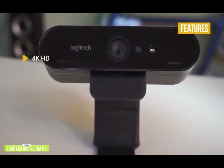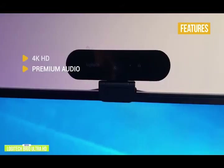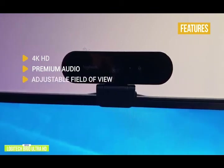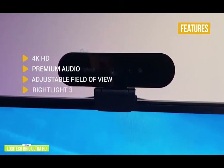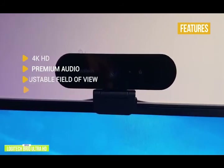Premium audio comes from built-in dual omnidirectional mics with noise cancellation for crystal clear sound. Adjustable field of view lets you choose from 3 different settings to perfectly frame your video depending on your streaming or video chat needs. RightLight 3 provides advanced light correction that auto-adjusts color and brightness for natural lighting even in poor conditions.